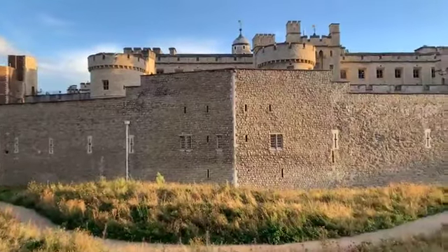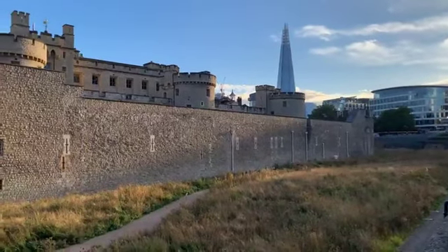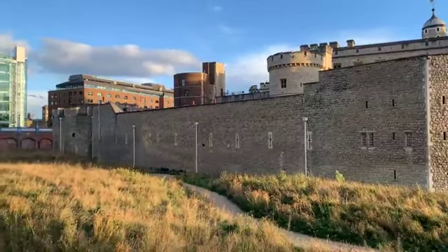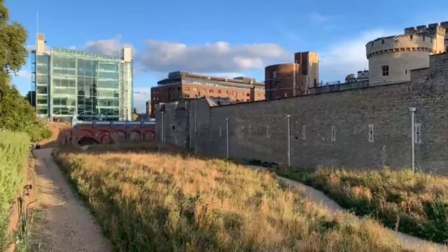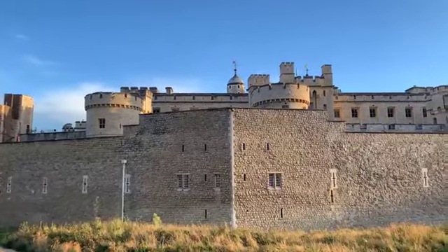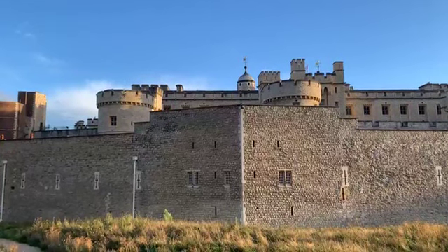Now what you're looking at here, apart from a beautiful sunset, is the outside of the Tower. But the Tower is like — well, it's like the onion in Shrek. There's a scene in Shrek where Donkey is asking Shrek about his character, and Shrek says that he's like an onion — he's got layers, Donkey. I've got layers. And it's the same with the Tower of London. The Tower of London has got several layers as well.